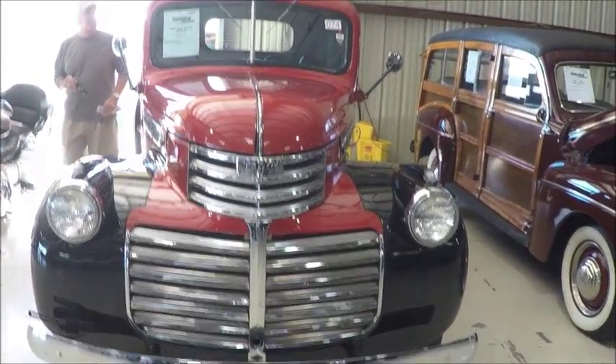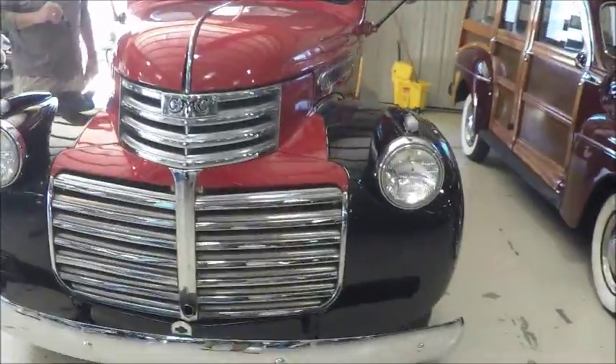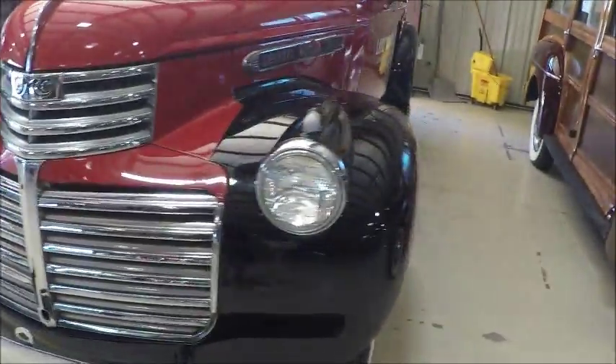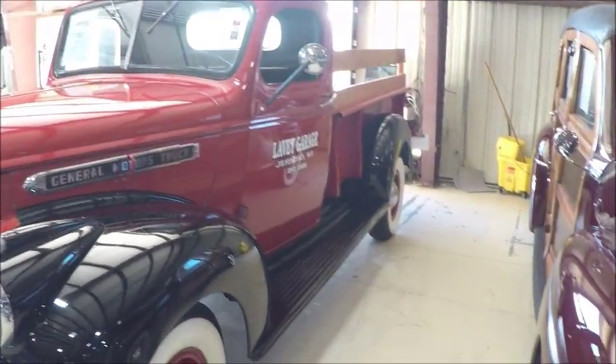This is a 1947 GMC pickup truck and it's in beautiful condition. Neat two-tone paint here — red body with the black fenders.